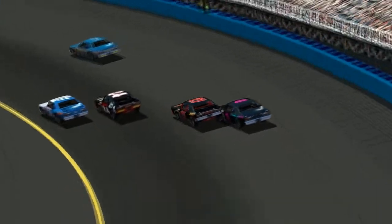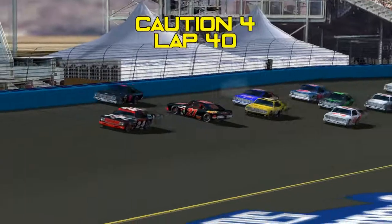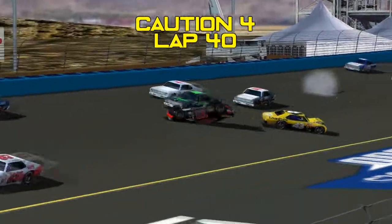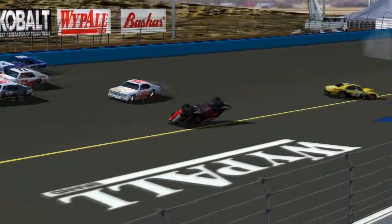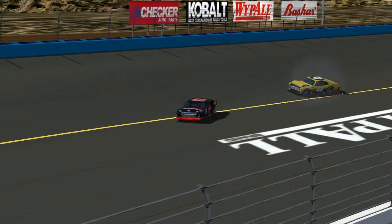Jeff Fisher's day goes from bad to worse, and from worse to terrible when he gets hooked into the wall there by Ron Yave. And that's going to bring out the caution. James Beverly with nowhere to go, that puts the 27 on his roof and out of the race. That is caution number four on lap 40.